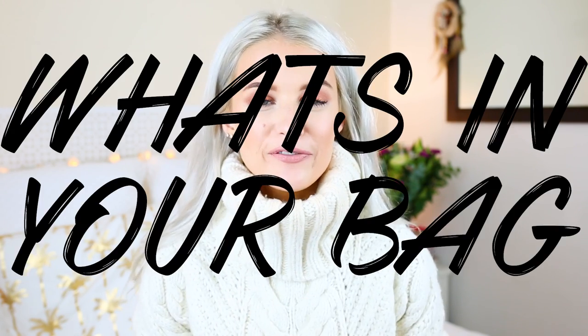Hi guys, welcome back to a new video, a very long overdue video actually. I haven't filmed one of these what's in your bag videos for a long time. I thought I'd mix in with a what's on my iPhone as well, seeing as my iPhone is permanently inside my bag when I'm out and about. So that's what we're doing today — going to have a look at my bag and also a little peek onto my iPhone.